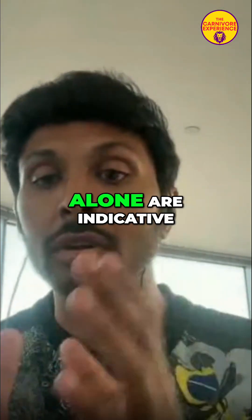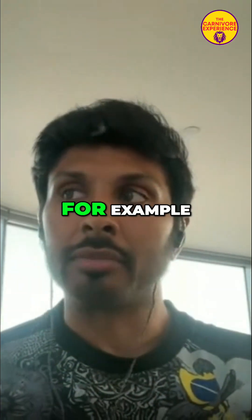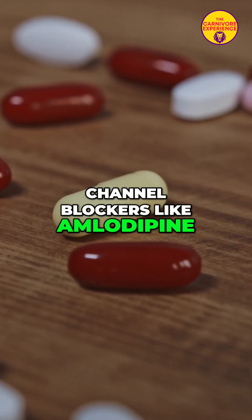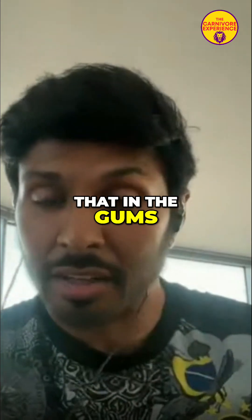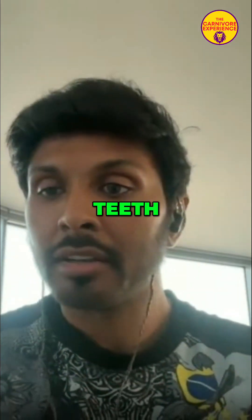Those symptoms alone are indicative that something systemic is happening. For example, if you're taking calcium channel blockers like amlodipine, I can actually see that in the gums — I don't need to see a medical history. I can probably guess that just from looking at their teeth.